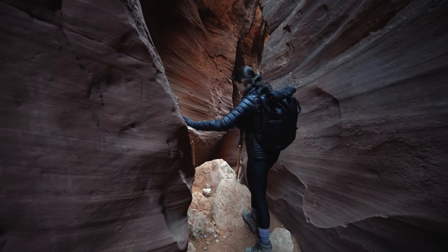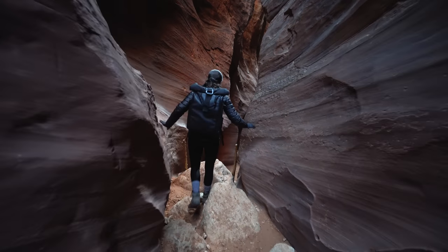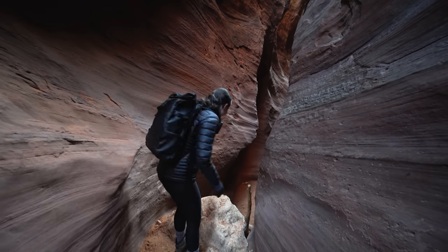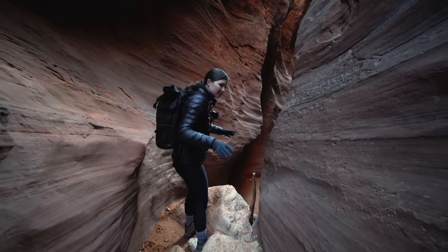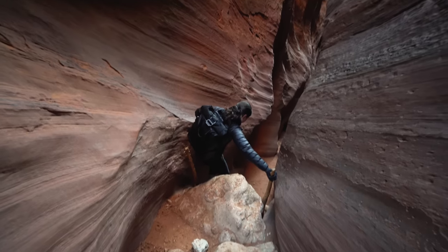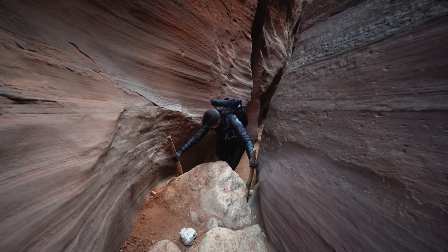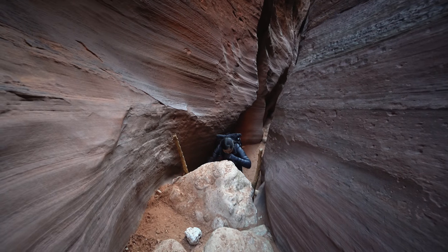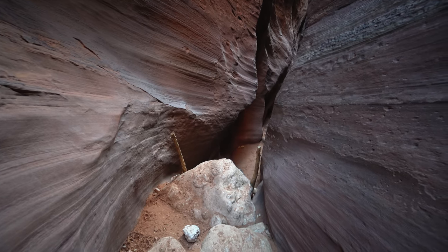We have a bit of a drop. There's a wooden ladder to help you get down to the next part. Oh my gosh, that's like a ten-foot drop at least. Getting onto the ladder seems tricky. This is the part right here that's not very dog-friendly. That wasn't too bad though!